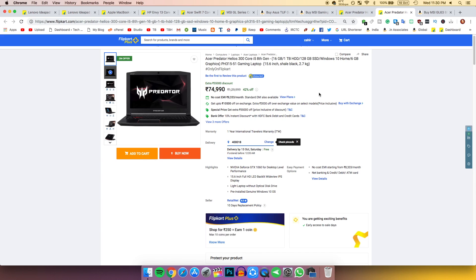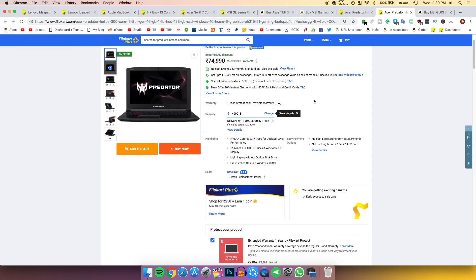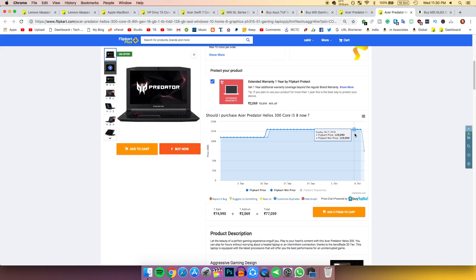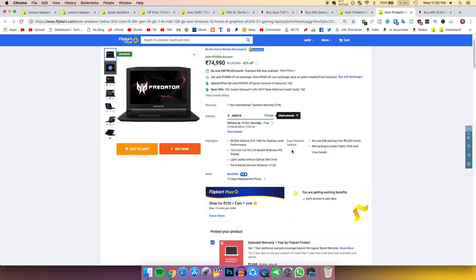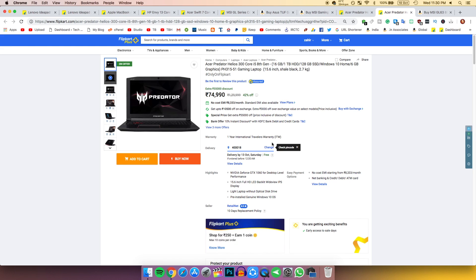If you want an even better gaming experience, this next option costs 75,000 rupees and has had a price drop of 55,000 rupees — that's incredible. It features a 6 GB version of the GTX 1060, which is an incredible deal.